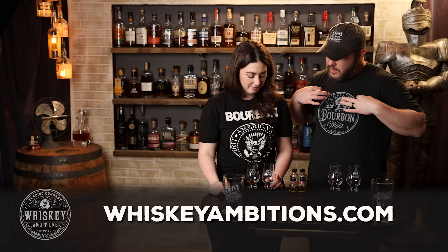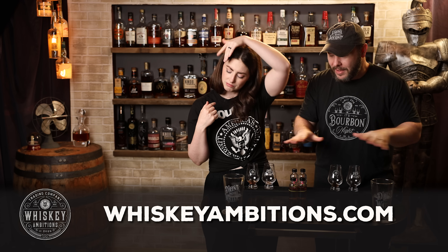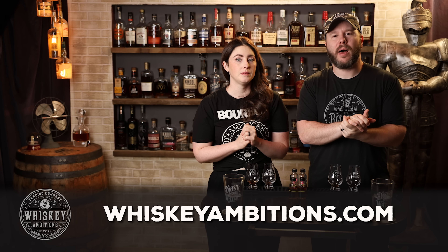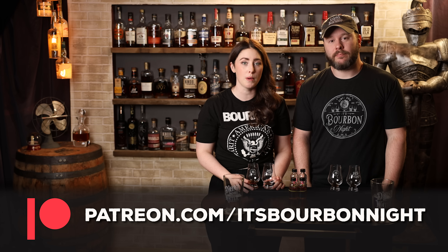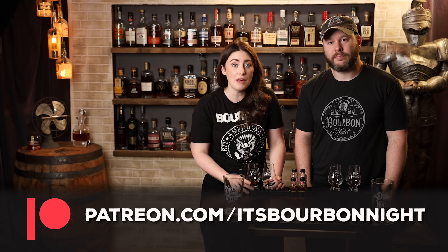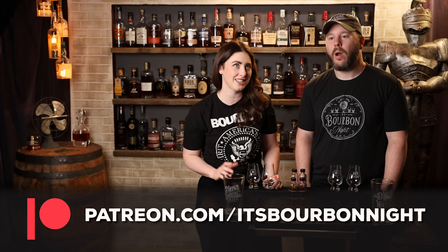Before the last matchup, let's hit pause and tell you about our home on the internet: whiskeyambitions.com. You can get the t-shirts we're wearing, hats, Glencairns, water glasses, copitas, rocks glasses, and a new batch of bottle-cut candles. If you want to try our barrel picks, become a patron at patreon.com/itsburbonite for as little as one dollar — we release about one barrel pick a month, and last year we did 15.